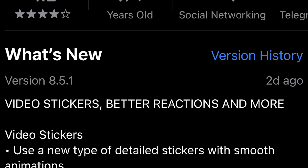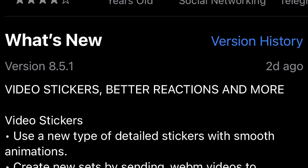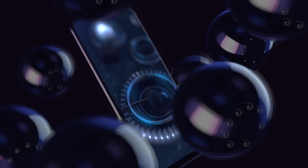Telegram's first update in 2022 is here. Video stickers and improved reactions are just some of the innovations we got in the new version. Let's take a closer look at everything together right now.